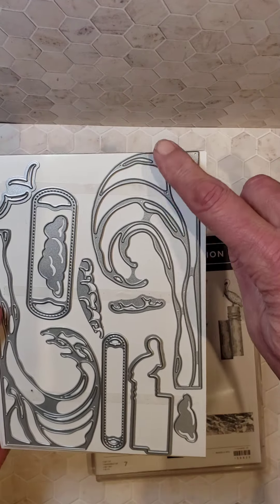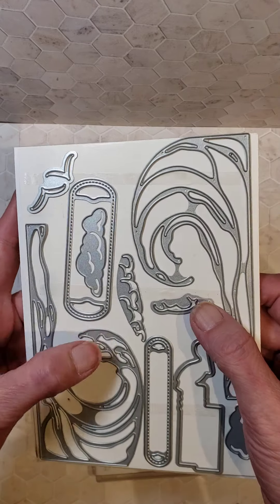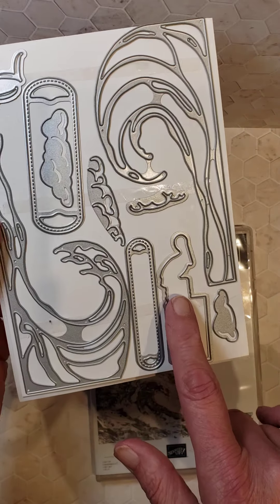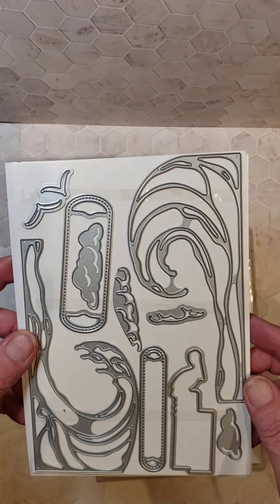We have these make waves dies — I'll show you some samples in a moment. You've got some nice pieces to put your sentiments on. You've got some seagulls or birds, clouds, all sorts of fun things. And when you stamp the pelican on a pier, there is a die to cut that out, so several of these coordinate with the stamps.